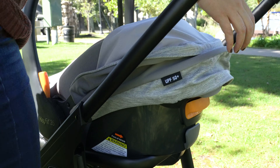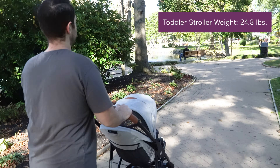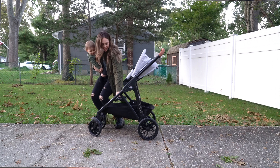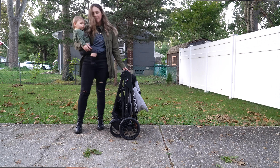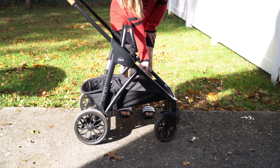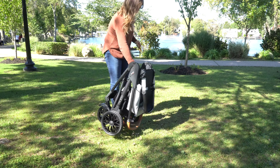Whether you're using the stroller as a frame to hold the infant car seat or more traditionally with the toddler seat attached, it's not too bulky or heavy. I'm always a sucker for a one-hand quick fold that compacts and stands on its own. You can fold the stroller with the infant car seat adapter attached or with the toddler seat attached, as long as it's facing forward.